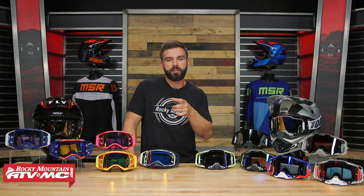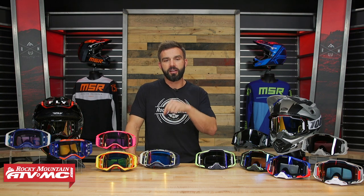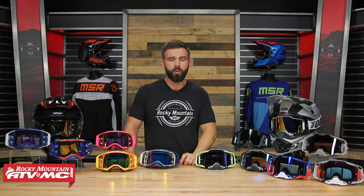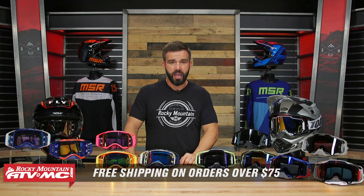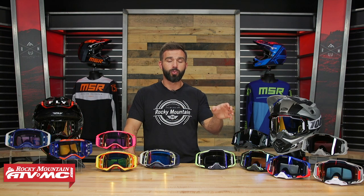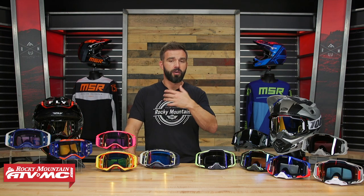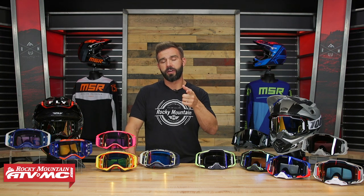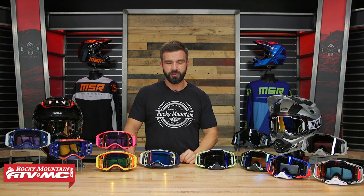To pick up your new goggles and see all the colorways available in both, click on the link or head to RockyMountainATVMC.com. Remember, orders over $75 ship free. If you like this goggle Versus, get subscribed to the Rocky Mountain YouTube channel and hit that notification bell — we have Versus videos on other premium goggles, boot versus videos, and all the best content to get you ready for your next ride. I'm Chase, and we'll see you on the trails.